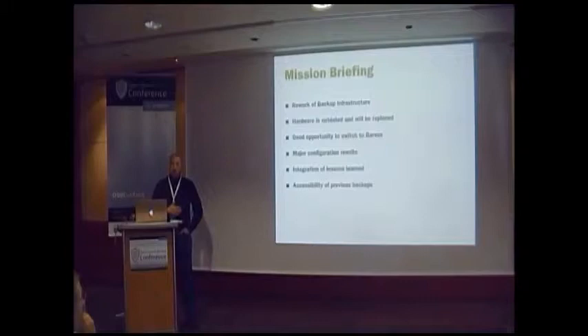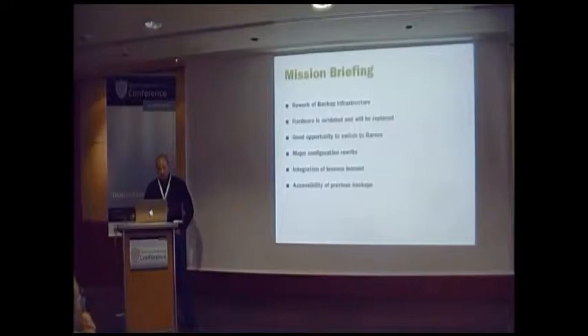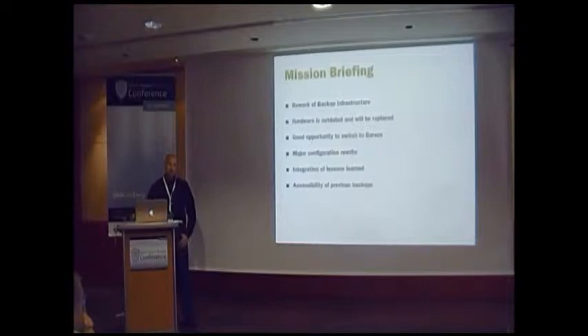The mission briefing for the migration: we wanted to rework our backup infrastructure. We've been using Bacula for almost 10 years. The hardware was outdated — the old backup server was six or seven years old. I took this as a good opportunity to switch to Bareos. I wanted to do a major configuration rewrite, because over the years I learned a lot and wanted to start fresh and integrate some of the lessons learned. And I wanted to keep the old backups accessible.